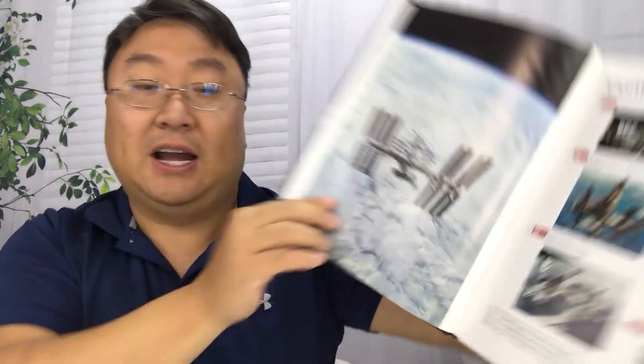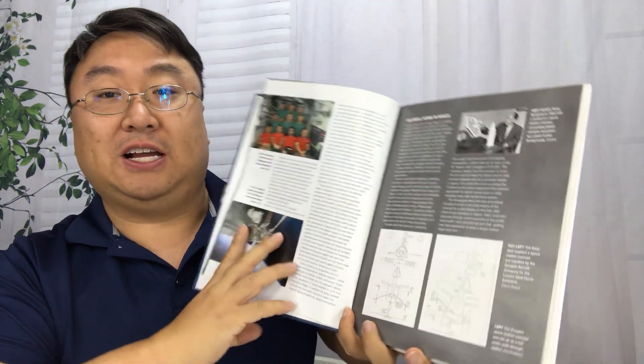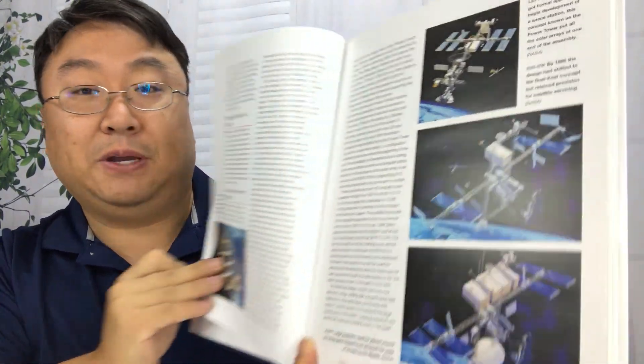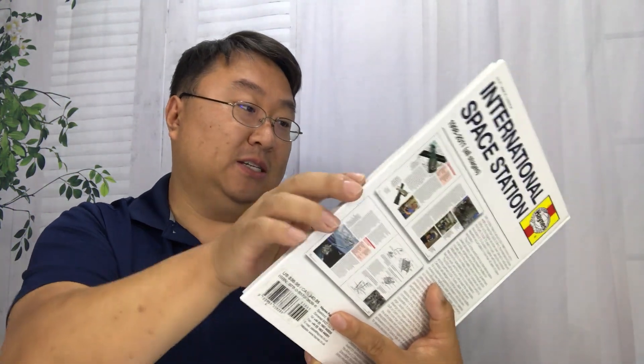A cool picture of the ISS over the earth. So not only is this pretty technical, it's got a lot of stories in here — looks like a lot of the history of it. Lots of pictures showing kind of how they assembled the thing. That's pretty cool.